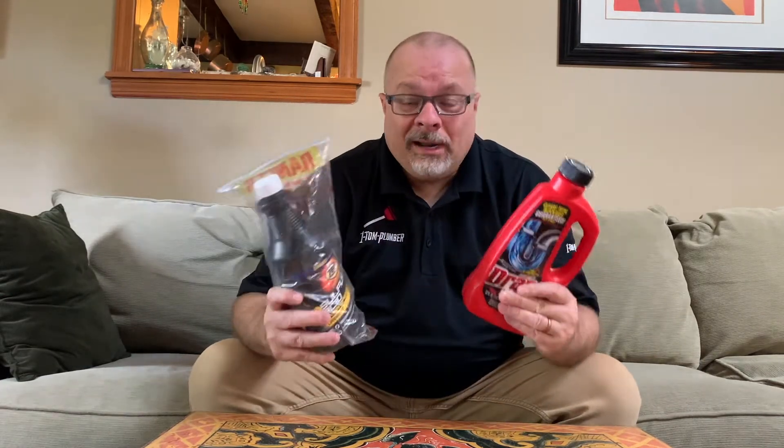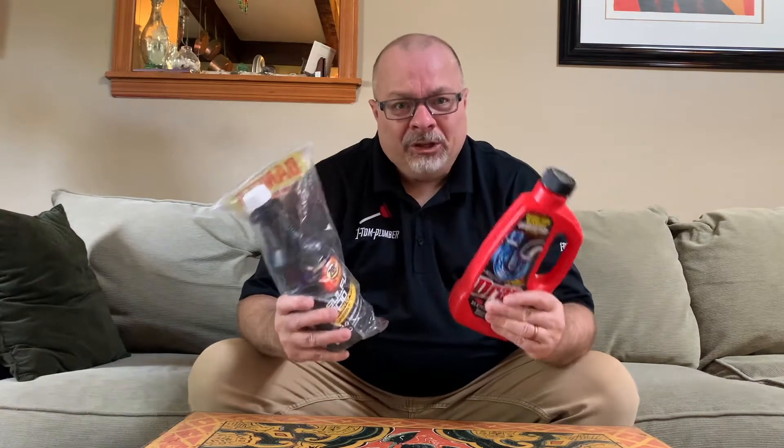Are the chemicals used in these drain cleaners — typical drain cleaners you buy at any hardware store or grocery store — are they safe to use? Quick answer: no, not at all. Don't even try it. I'm here to tell you why that's the case.